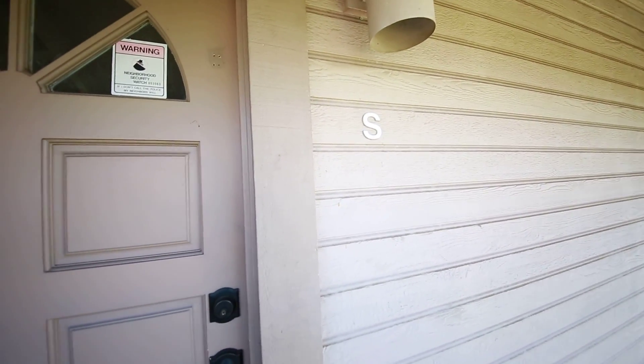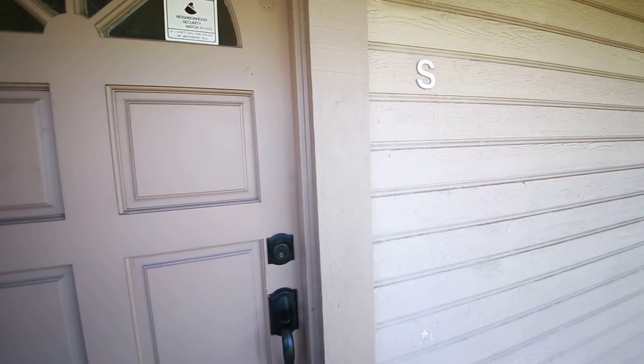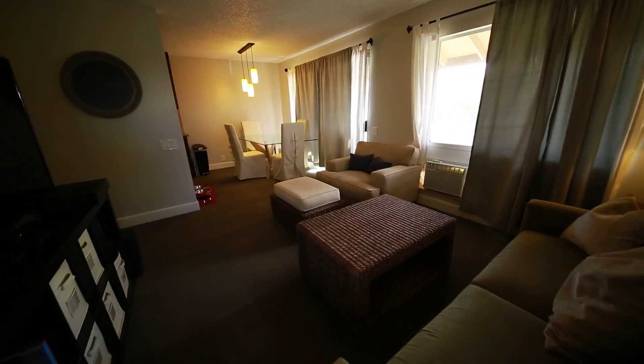Aloha and welcome to Unit 22S, located here in the community of Palm Villas 2, which is in Ewa Beach, Hawaii. We're going to go inside now and look at a two-bedroom, two-bath condo.